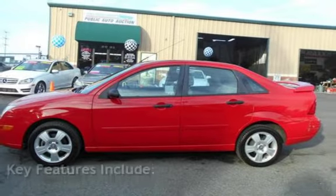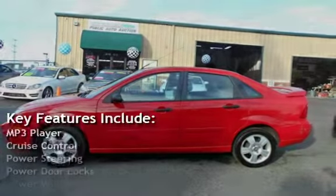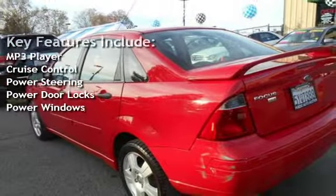Key features include: MP3 player, cruise control, power steering, power door locks, and power windows.